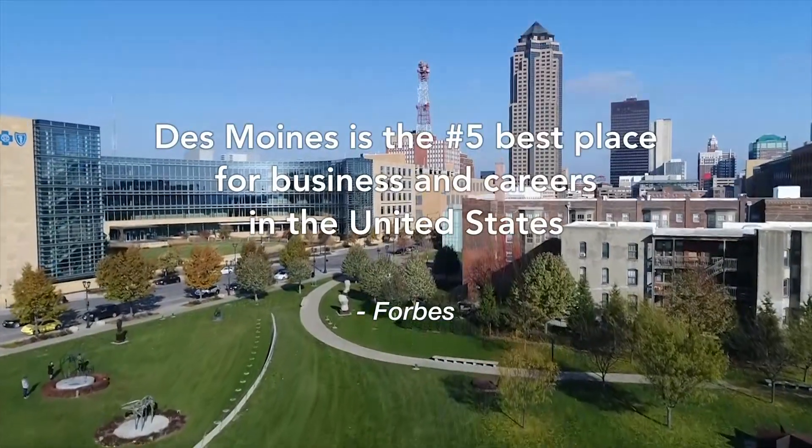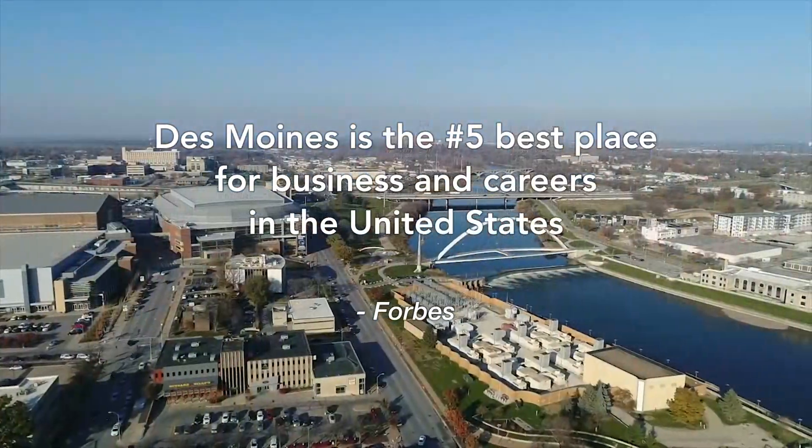Forbes calls Des Moines the number five best place for business and careers in the United States.